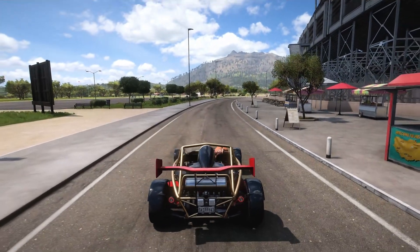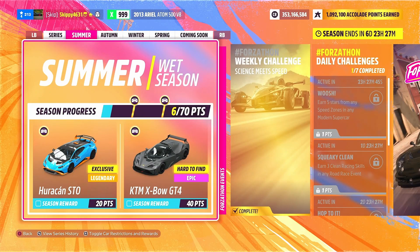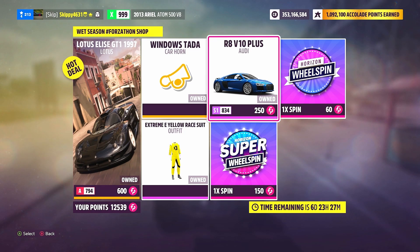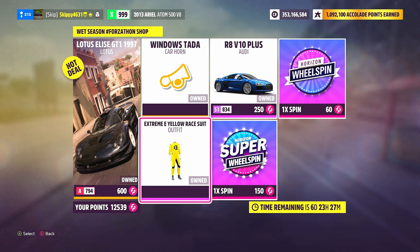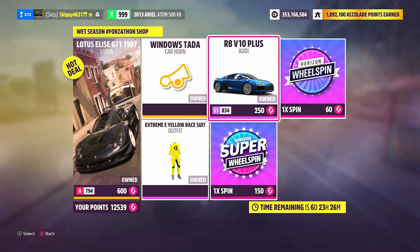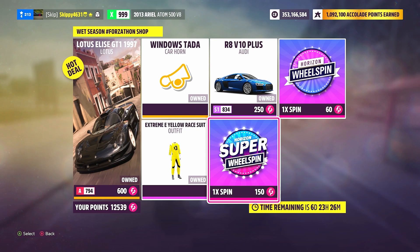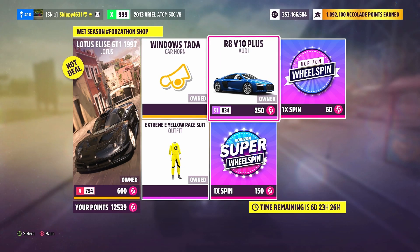Winning one road race event completes Chapter 4 and wraps up this week's Forzathon challenges — Science Meets Speed — grabbing 160 Forzathon points and five points towards the summer season. In this week's Forzathon shop we have two auto show cars: the Lotus Elise GT1 for 600 Forzathon points and the Audi R8 V10 Plus for 250 points. Vanity items include the Windows Tadar car horn and Extreme E Yellow race suit at 75 points each. The Lotus GT1 costs 1.85 million credits at the auto show and the Audi R8 V10 Plus costs 242,000 credits.